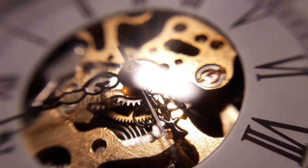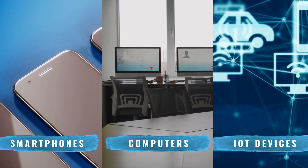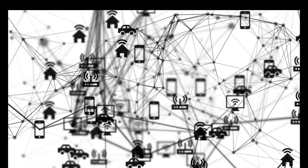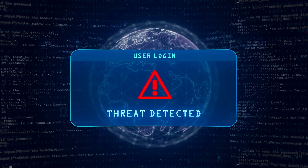In today's world, as every second passes, we're going deeper into the digital age, surrounded by smartphones, computers, IoT devices, and so much more. But with all these electronic devices come threats — threats that can compromise our personal and professional lives.